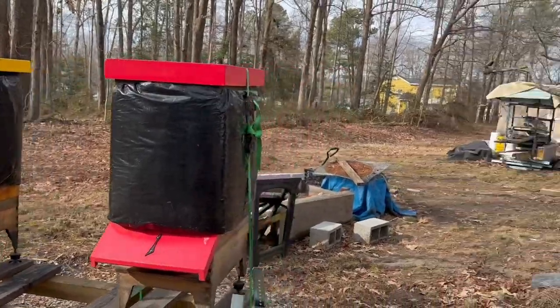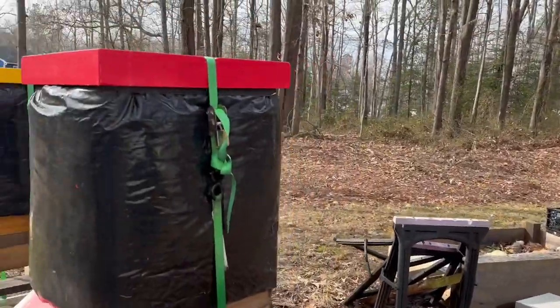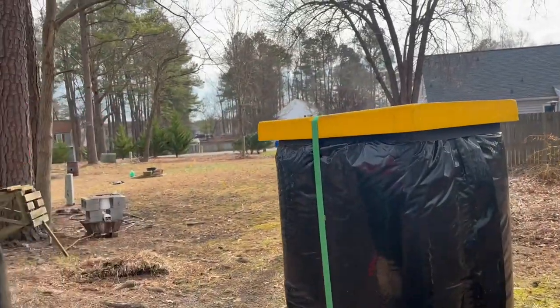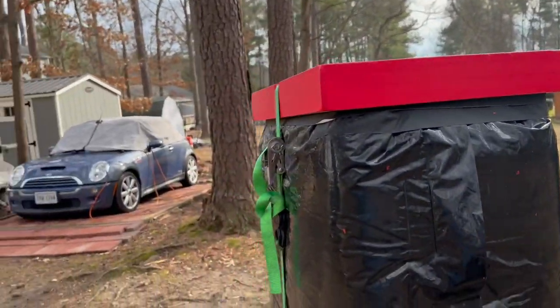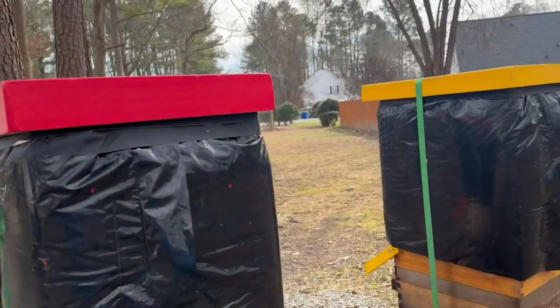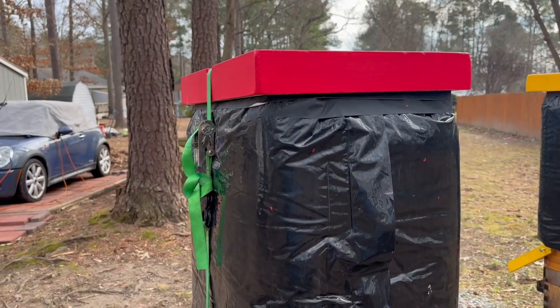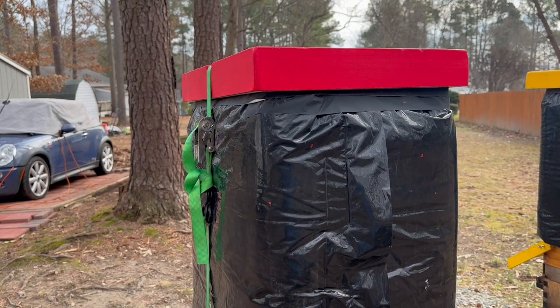I don't know where they're getting it from — we've had an unusual winter to say the least. I'm going to take the straps off of both hives, just lift the lid up and show you guys what I see inside. Hang with me.